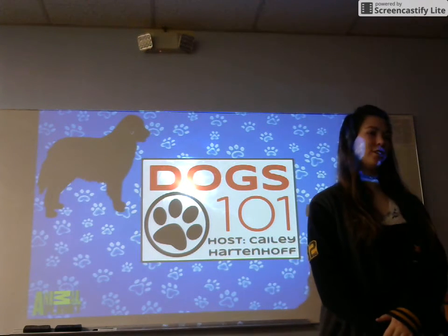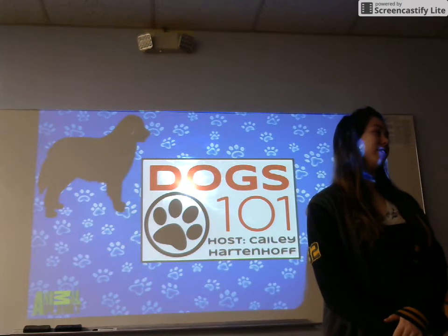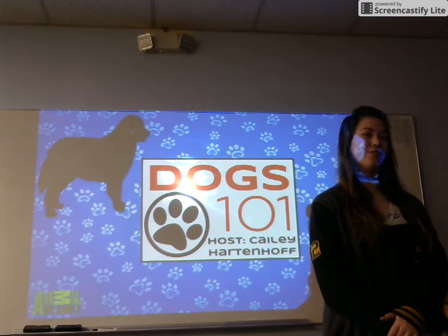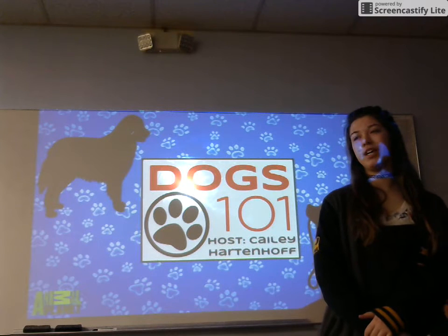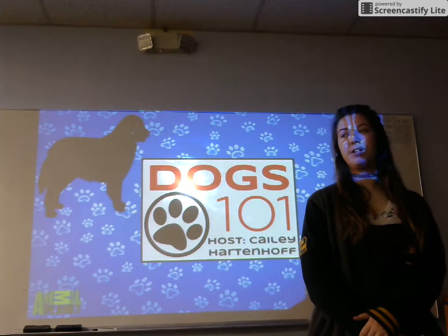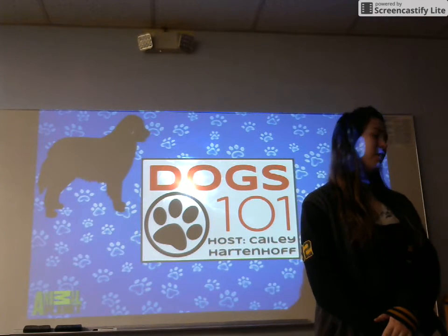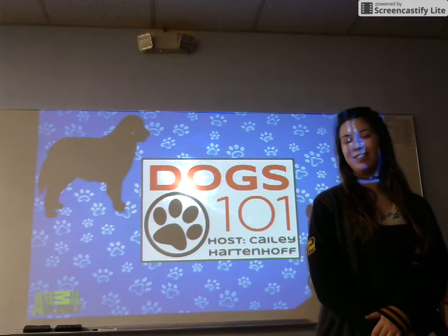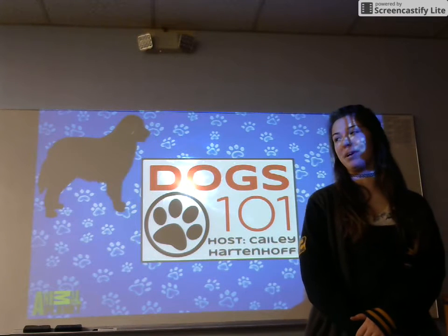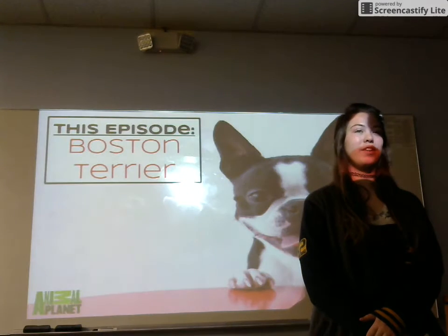Hi and welcome back to another episode of Dogs 101. I'm your host Kaylee Hartnhoff and today we're going to be digging into a breed that is not only a fan favorite but also a personal favorite of mine. This breed was the first to be developed in the United States and acknowledged by the American Kennel Club. Nicknamed the American Gentleman, this breed is believed to be just as American as apple pie or baseball. The breed I'm talking about is none other than the Boston Terrier.